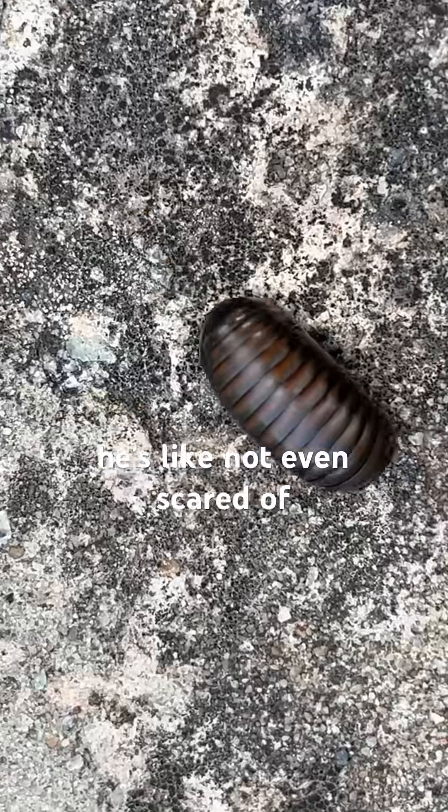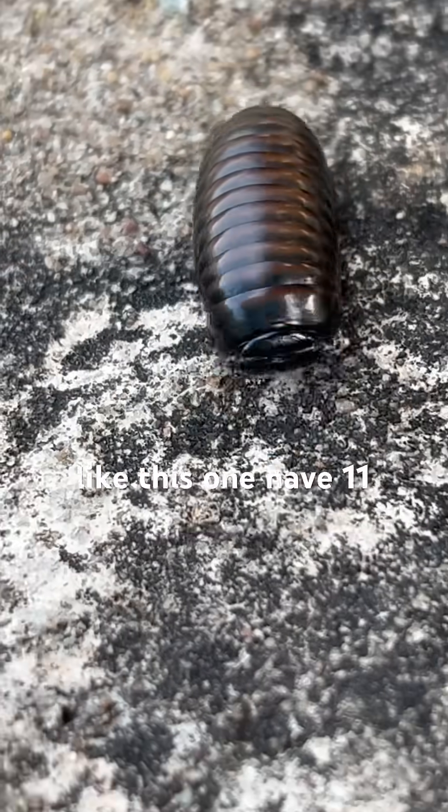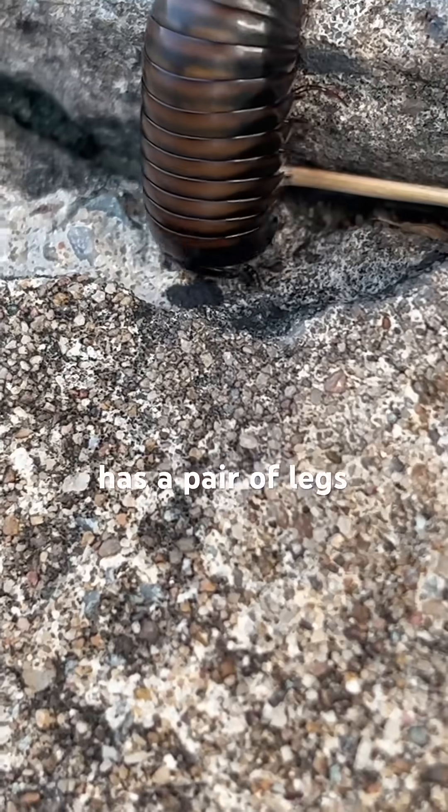Look, I'm poking him and he's not even scared of me anymore. I picked him up — he's like, nah, everything's fine. Pill millipedes, like this one, have 11 to 13 body segments, and each segment has a pair of legs.